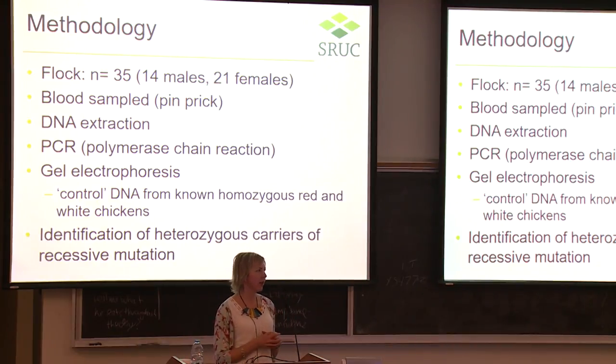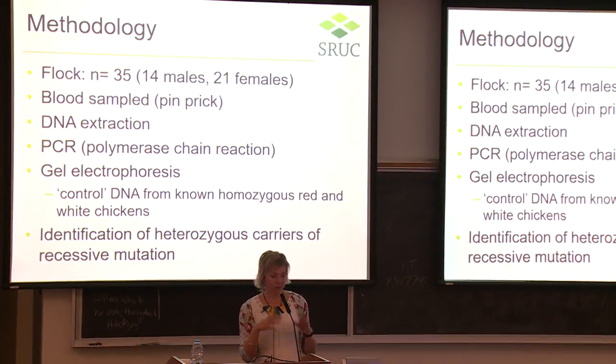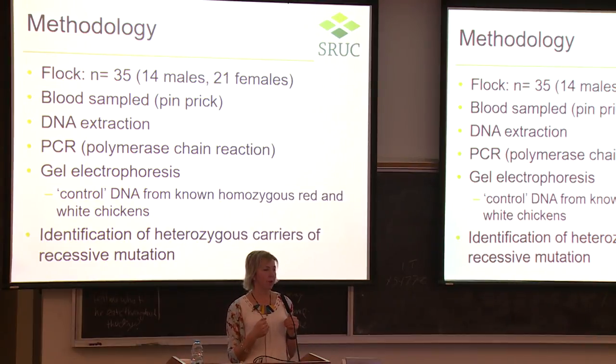The objective was to identify heterozygous carriers of the tyrosinase mutation within Johnny's cream legbar flock of 35 adults — 14 males and 21 females. Jenna and I visited the farm and I took a tiny pinprick blood sample from each bird. Jenna extracted the DNA, used polymerase chain reaction (PCR) to replicate it thousands of times, then used gel electrophoresis to separate DNA fragments. She had control DNA samples from homozygous red and homozygous white chickens to establish the banding positions on the electrophoresis plate.